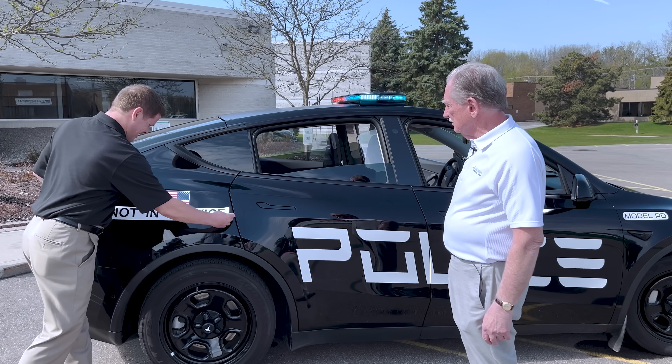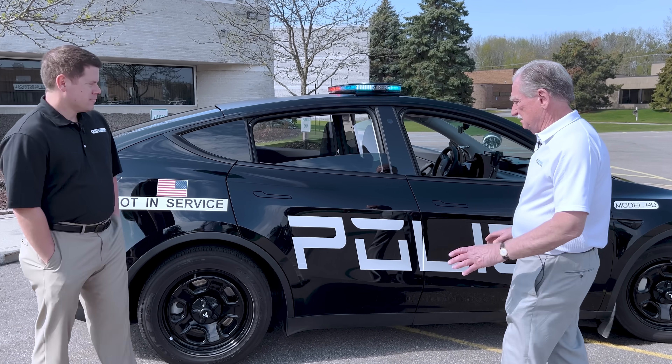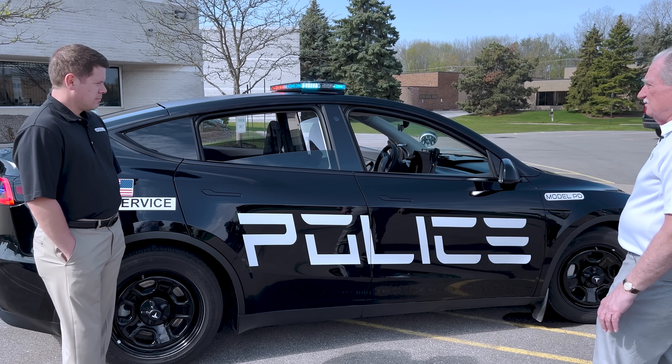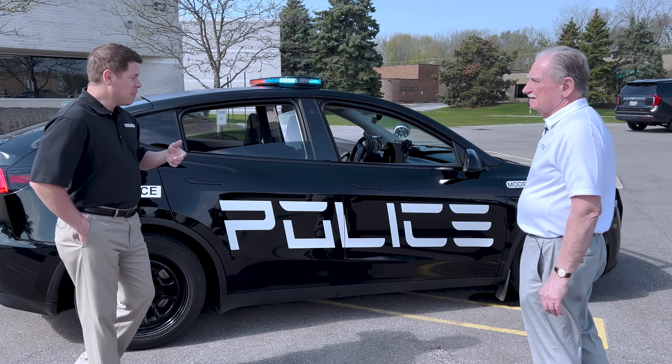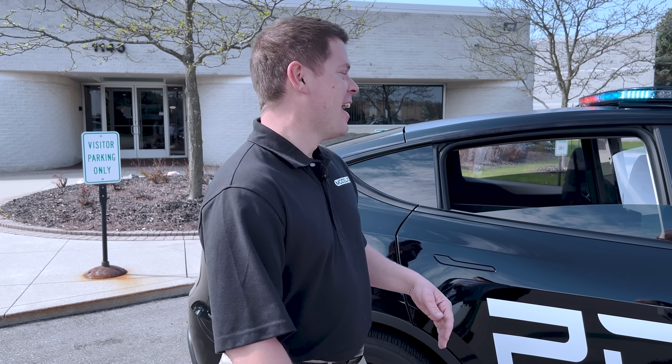Why don't you tell us a little bit about what you've got going on here and how you came into this business? Well, I've been in police cars for about 20 years or so. In them? Back seat or front seat? Every seat. Underneath, inside.